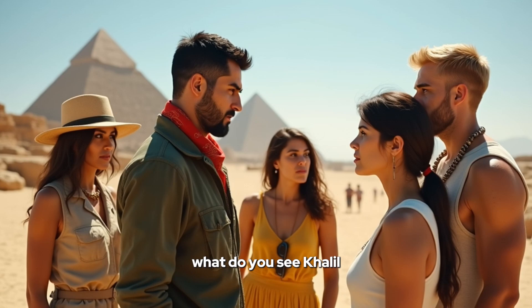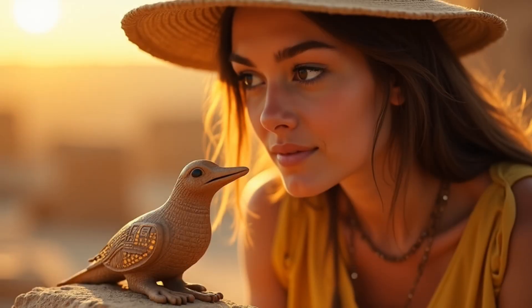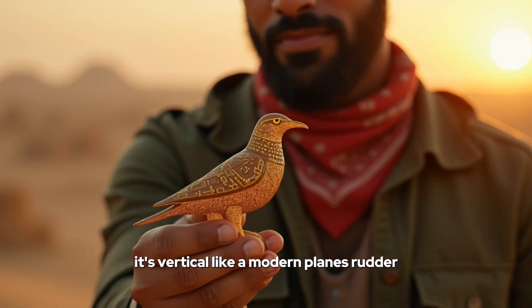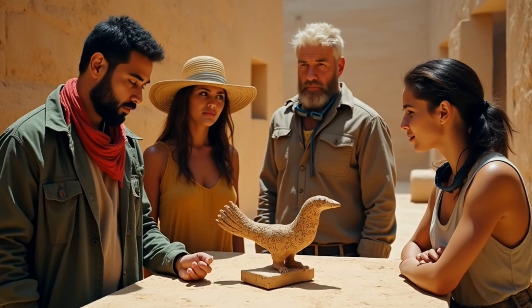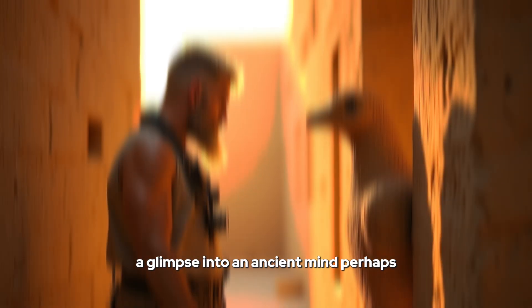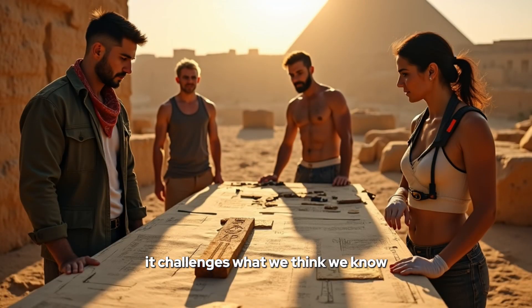What do you see, Khalil? Potential. A glimpse into a world we might never fully understand. Look at it — it seems ordinary, but with those details, it's anything but. Notice the tail — it's vertical, like a modern plane's rudder. No legs either. It's almost as if it was never meant to be a bird at all. Is it just artistic expression, or could it point to something more profound? A glimpse into an ancient mind, perhaps? Or a clue waiting to be deciphered? It challenges what we think we know.